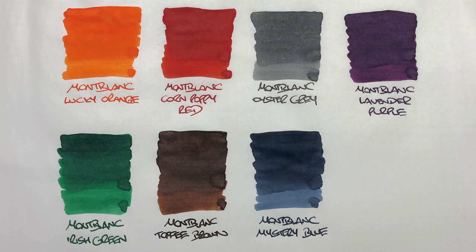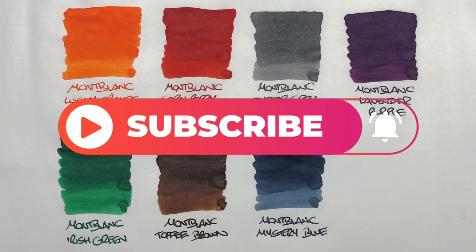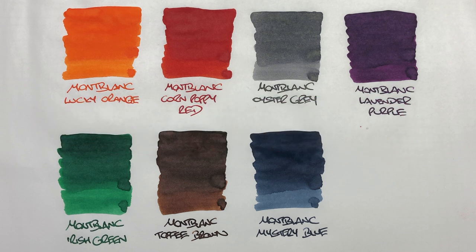So that's my comparison of the Mont Blanc inks, comparison number one. If there are any inks here that you have and like, or any inks I haven't shown that you do like, let me know in the comments below. Thanks for watching — please like, comment, subscribe, and I'll see you on the next pen video. Bye bye.